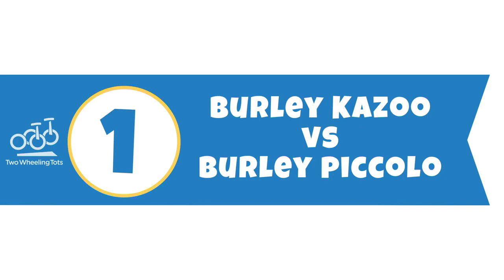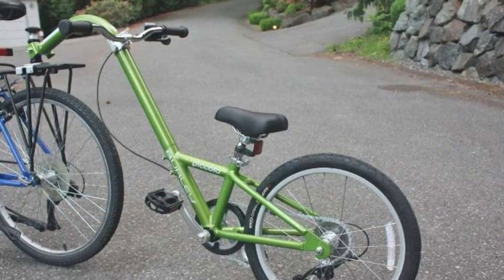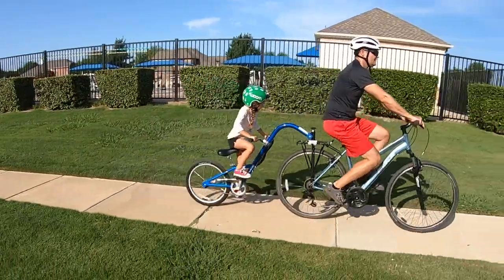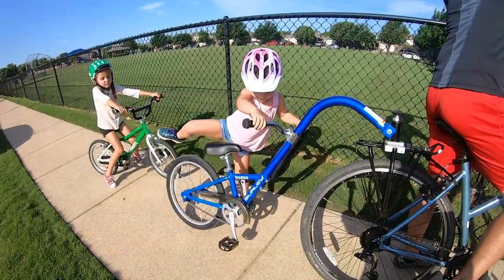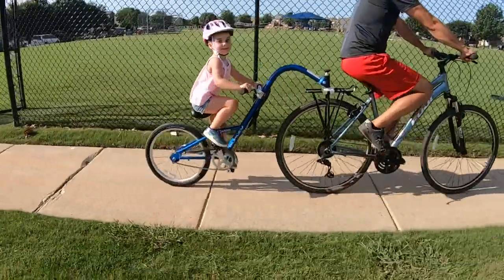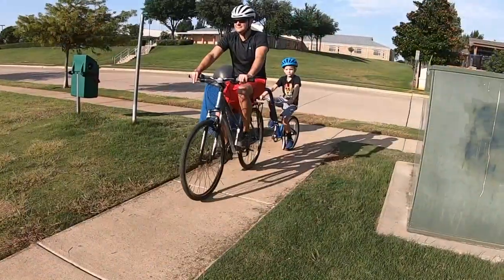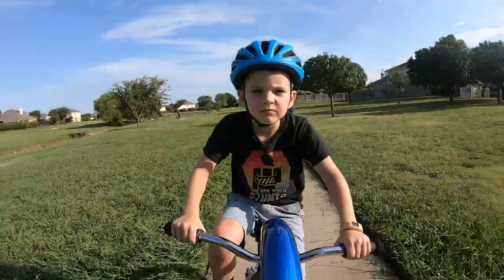1. Burley Kazoo vs. Burley Piccolo. Burley actually offers two trailer cycles that are exactly the same except for one key difference: gears. The Burley Kazoo does not have gears while the Burley Piccolo does. Do you need gears? Probably not for most families, but it totally depends on your preference. If you live in a hilly area, gears can certainly come in handy. That said, the Burley Kazoo and Piccolo are a best fit for younger kids, about four to seven. In our experience, most kids in this age range have trouble grasping and mastering shifting. So if you choose to buy the geared Piccolo, you'll probably need to do a lot of coaching and tell your kids specifically which number to be on as you climb hills. Whether you think your child can manage that is really up to you.